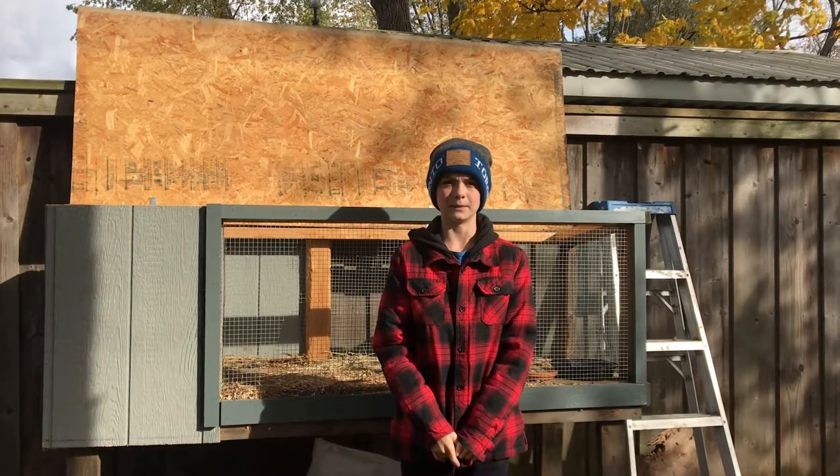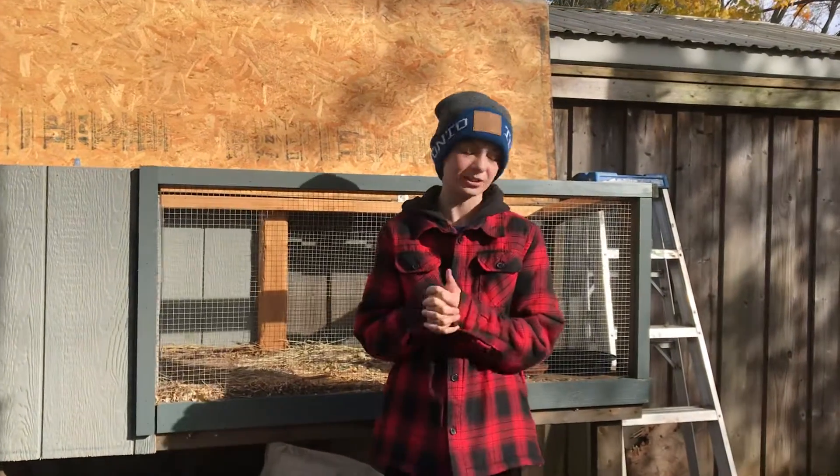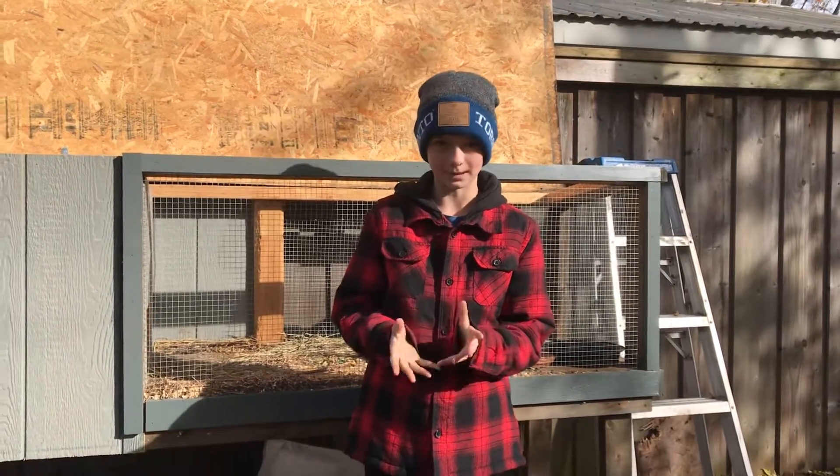Hello everybody, welcome back to another video. Today, as you can see, I am outside at my rabbits' cage — well, that is my old rabbit's cage — and I have a little surprise for you: I got a new rabbit.